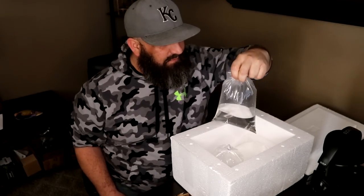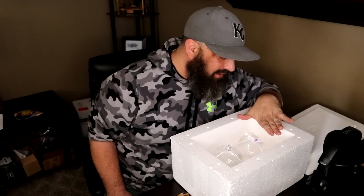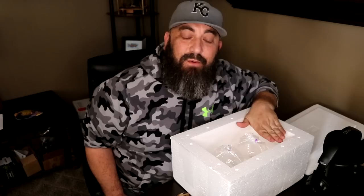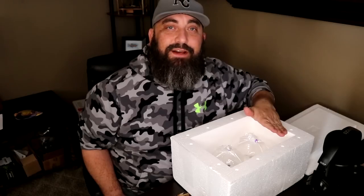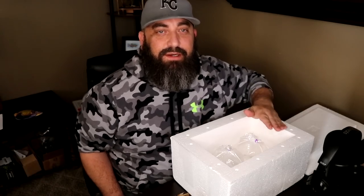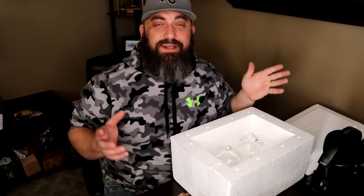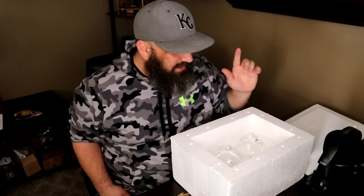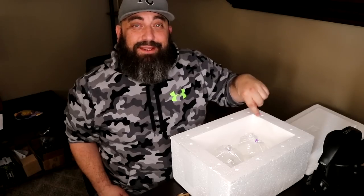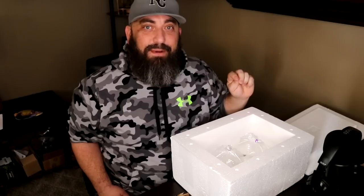I've already got a tank set up for them, and I've got one more thing in here but I'm going to save that for another video because I feel like it deserves its own video. So you'll have to tune in for the next video — whether that's Monday or Thursday, I don't know when this video will upload. But the other thing in this box you guys are going to want to come back for that unboxing.